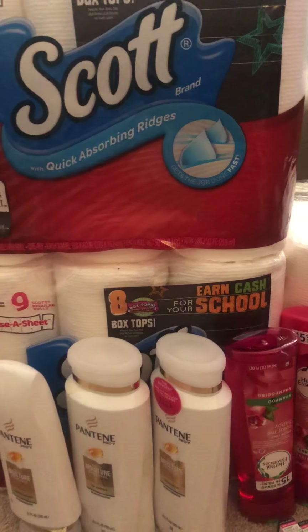Next, for the Pantene and Herbal Essence — the Pantene is on sale three for $15 and the Herbal Essence is two for $7. There is a $5-off-three coupon and a $2-off-two for the Herbal Essence. Plus there was a $3-off-$18 CRT and a $3-off-any-two-Pantene coupon. I paid $9 but I got back $5.